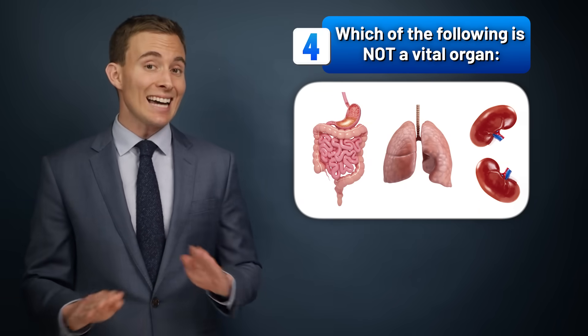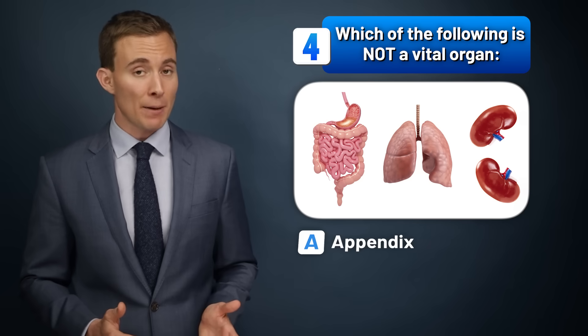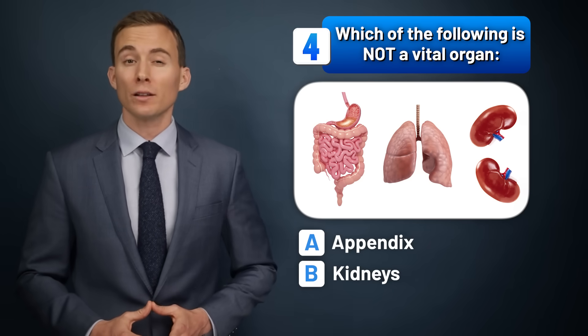Which of the following is not a vital organ? The appendix, the kidneys, or the lungs?